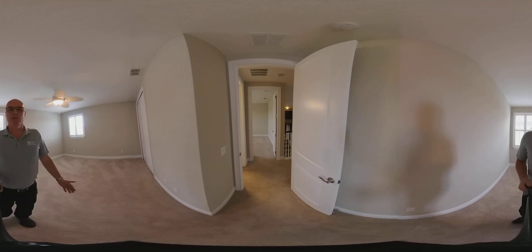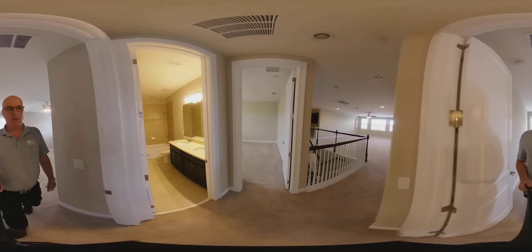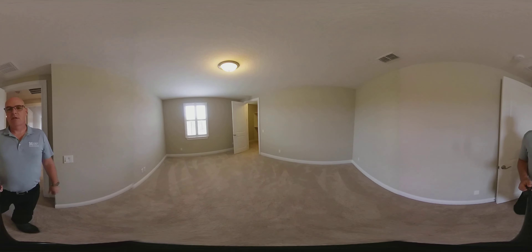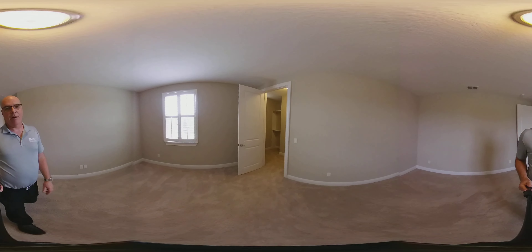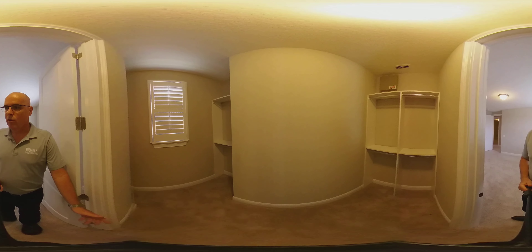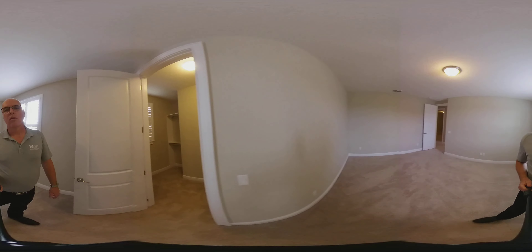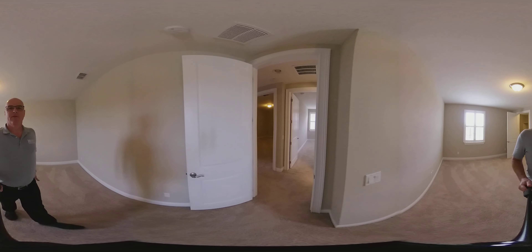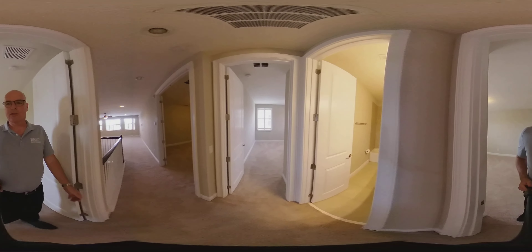So five bedrooms up, one bedroom down, and a great office — a study to boot. A really great spacious home, shy of 5,000 square feet. Would love to give you an in-person showing. My name is Jeffrey Funk, I'm with the Funk Collection, brokered by eXp Realty.